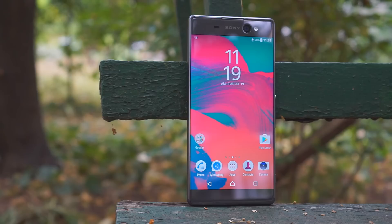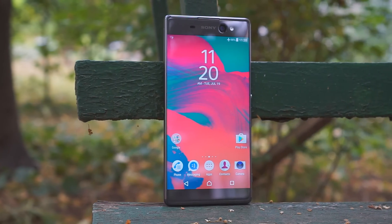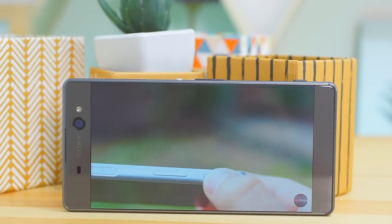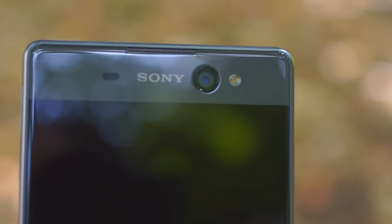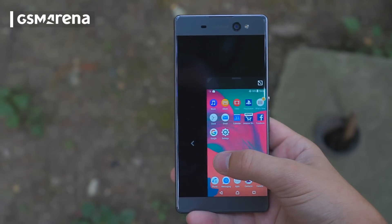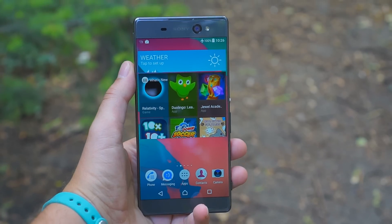The new Sony Xperia XA Ultra focuses on a few key specs: ample screen, good design with thin side bezels, and the best selfie camera on the phone. But the rest of the Xperia XA Ultra may well be worth it too, so let's take a look.